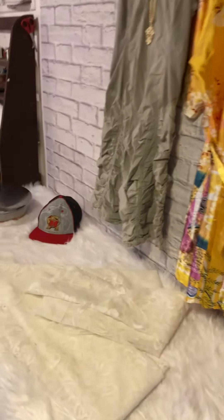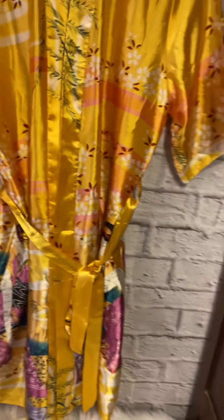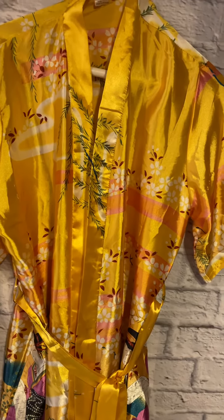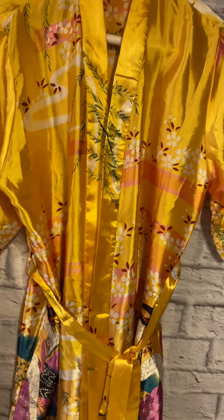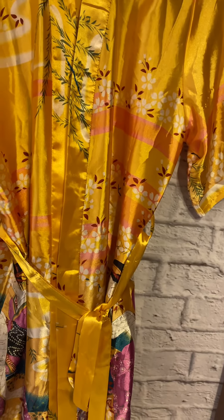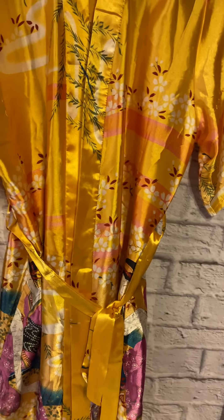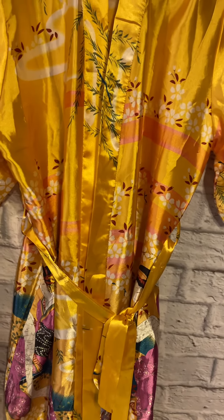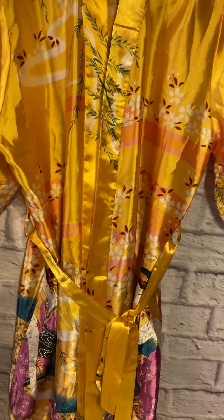Hello everybody, I made $166 overnight on eBay — let's see how much of that was profit. This was returned to me last week and sold the day it came back again. It's a vintage kimono, sold for $27. It cost $5, shipping was $5, fees were $4, so $13 profit.